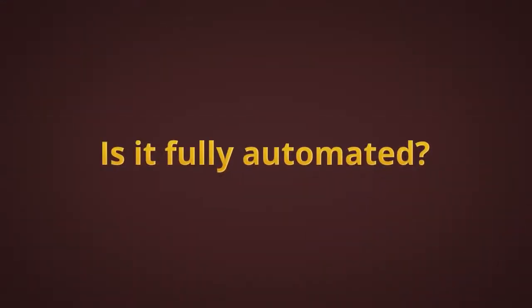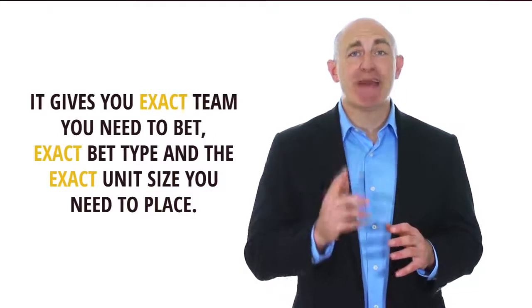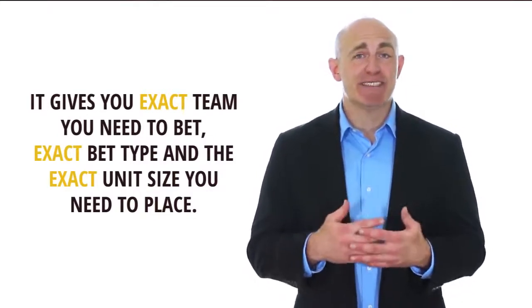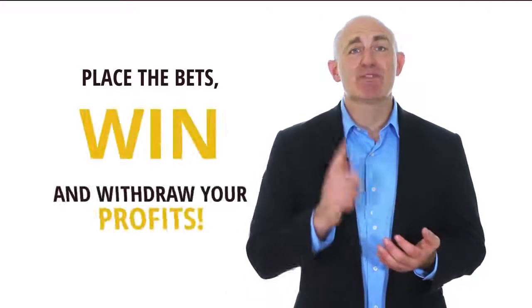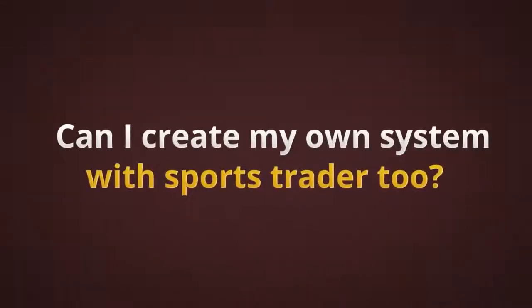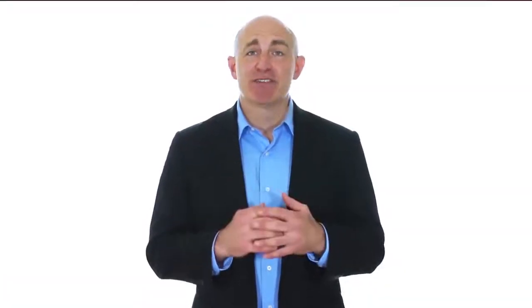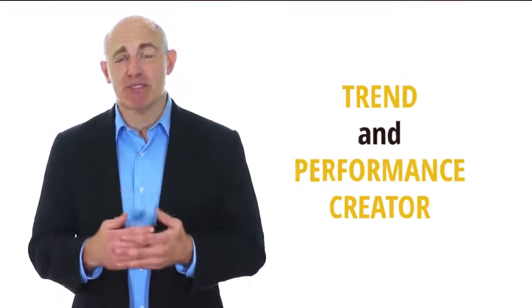Is it fully automated? Yes, the system gives you everything you need on autopilot — the exact team you need to bet, exact bet type, and the exact unit size you need to place. It's a total no-brainer — place the bets, win, and withdraw your profits. Can I create my own system with Sports Trader too? Yes, it comes with advanced features like Trend and Performance Creator for people who want to backtest and create their own systems.